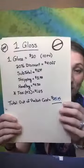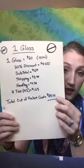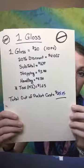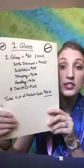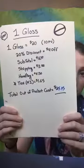So with shipping, handling, and tax, my out-of-pocket cost for one gloss was $25.15. A gloss sells for $20, and obviously there's shipping and handling, but I only got $4 off. I paid $16 for a gloss plus shipping, handling, and tax — that's ridiculous. Don't ever do that. Pay attention to your PV. Do not just place an order for one item ever — you're going to regret it.